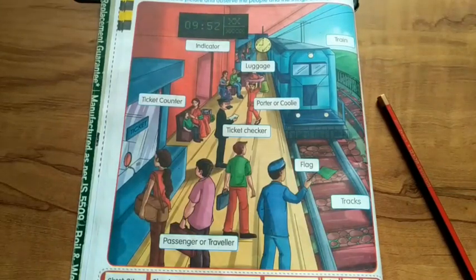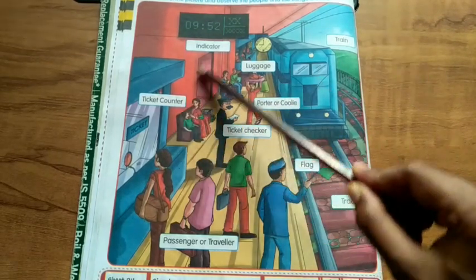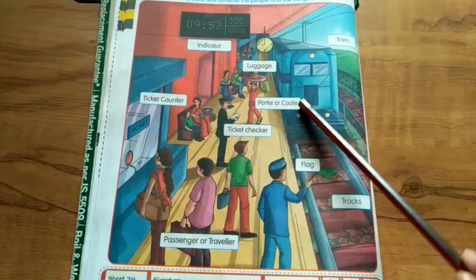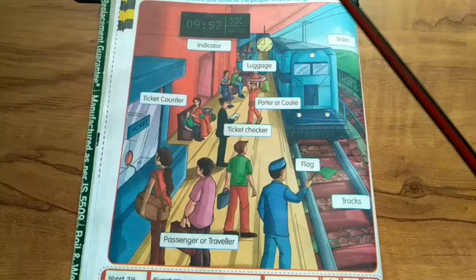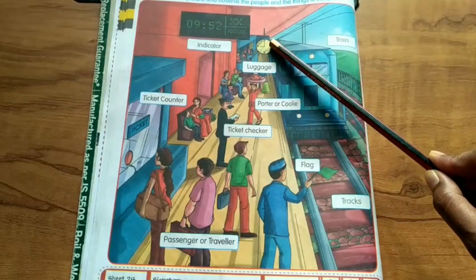Hello my dear lovely children. Today we learn picture talk. This is the picture of inside the railway station. Now start from here.